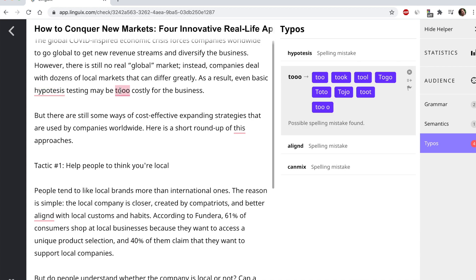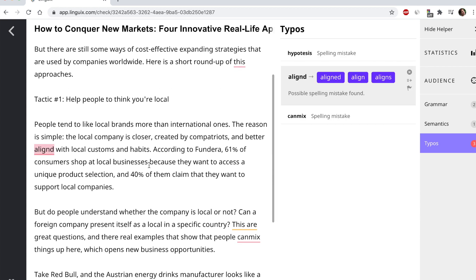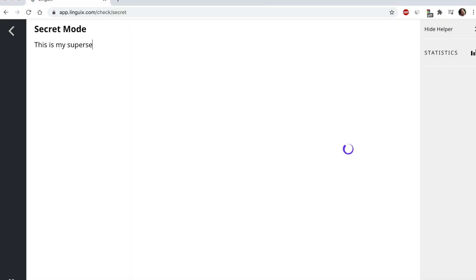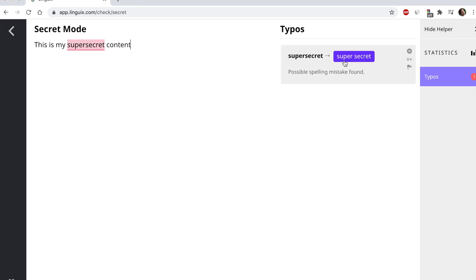With Linguix, AI-fueled messages allow you to be more convincing and never get in trouble due to a mistyped word. And it's secure — we even have a secret mode for editing sensitive content. This mode lets you make your changes and then poof, all of that data is gone as soon as the document is.